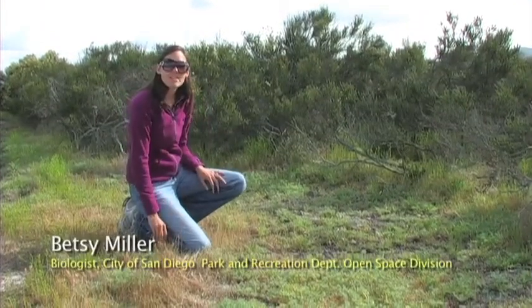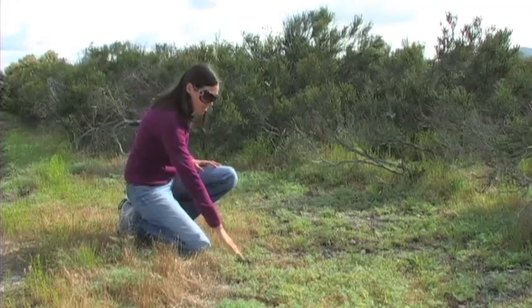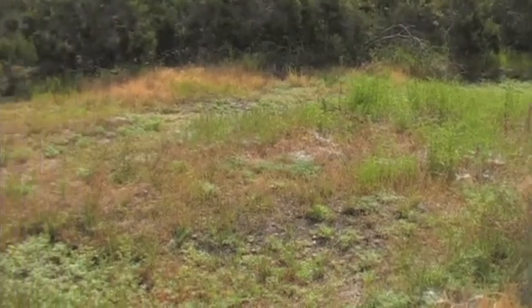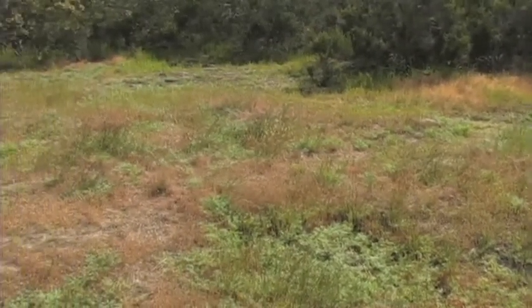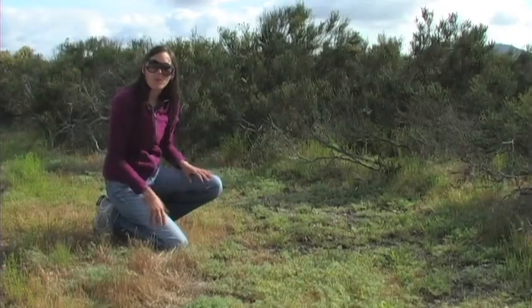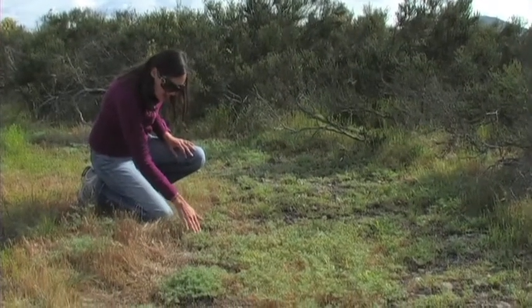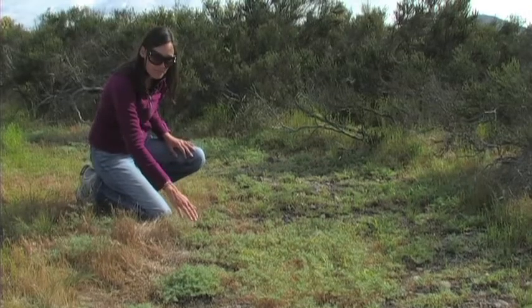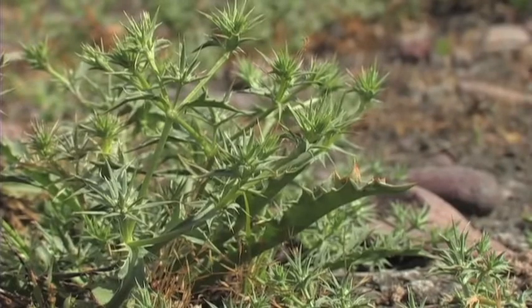We're out here on Del Mar Mesa looking at the vernal pools. It's mid-May and the water has dried out; the plants are now coming out. Generally, the plants will grow along the edges of the vernal pool, creating a ring, and as the water evaporates, the plants grow down all the way to the bottom of the basin. We have here the endangered coyote thistle, or Eryngium aristulatum — this sage-green plant growing throughout the basins.